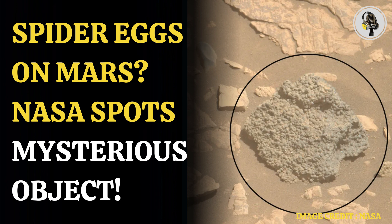Perseverance landed in the Jezero crater, which scientists believe was once flooded with water and home to an ancient river delta. The crater is about 28 miles wide and is located on the western edge of a flat plain called Isidis Planitia.